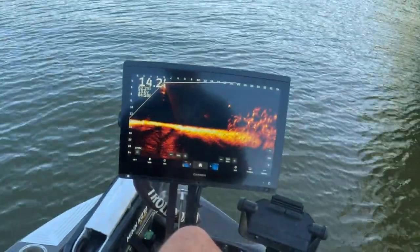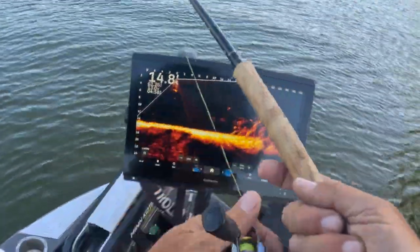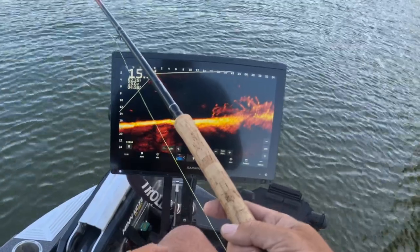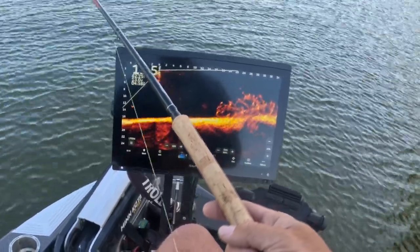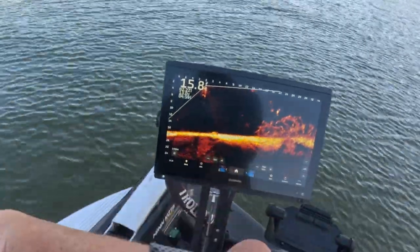Alright, here we have a big structure coming in. It's got a lot of fish on it. We are assuming we're going to catch a fish here. You can find big piles like this and they're sporadic. They've already got one — they're just coming after me, and there it is. First fish.